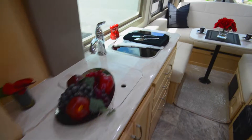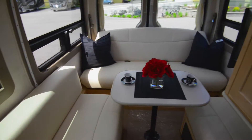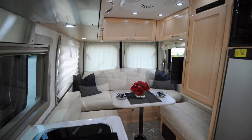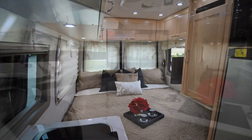Moving through the kitchen, you find the rear of the coach, which offers another comfortable and inviting area for you and your guests. Using the multiplex system, the rear lounge converts from a convertible seating area to a pair of twin beds or a spacious king-size bed.